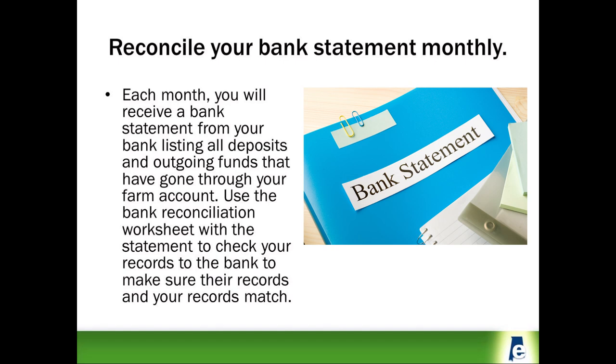During the month, you should write down each bank account deposit for incoming money and each check or debit card transaction for outgoing money in your farm checkbook, in order to keep track of how much money you have after each transaction. However, sometimes you may make a mistake and miss writing down an expense item such as a debit card expense or the interest paid by the bank. Those are two reasons why you should reconcile or compare the monthly bank-prepared statement to your banking checking records.